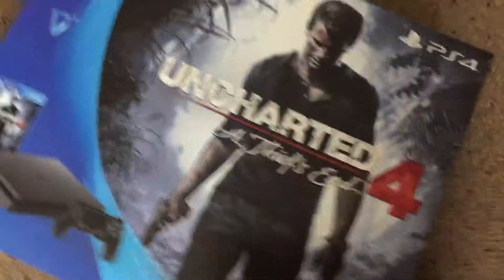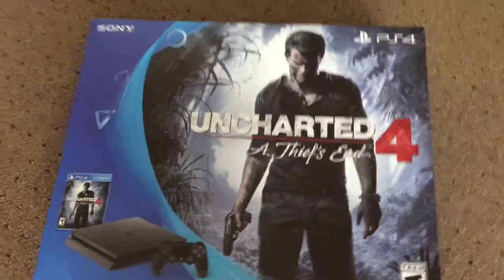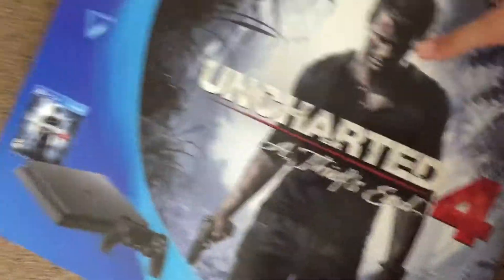It's a major improvement over the previous DualShock 4 controllers and the previous DualShock controllers. Let's get into this — this is the PS4 itself.